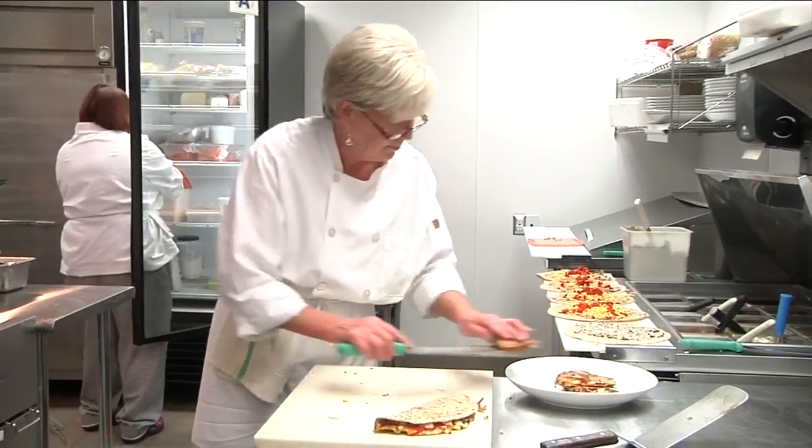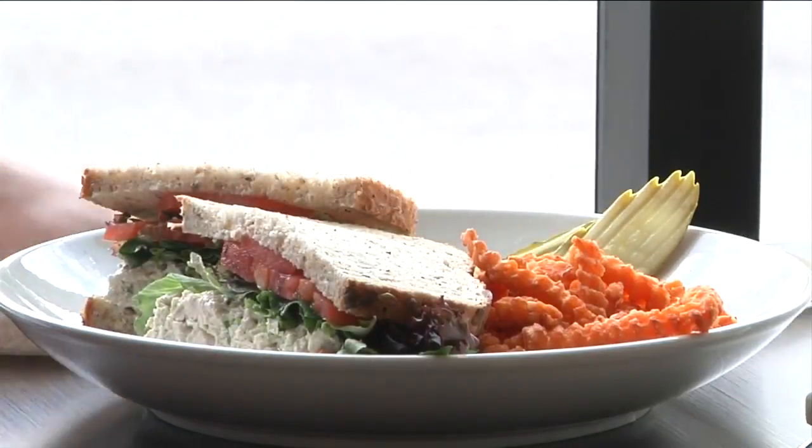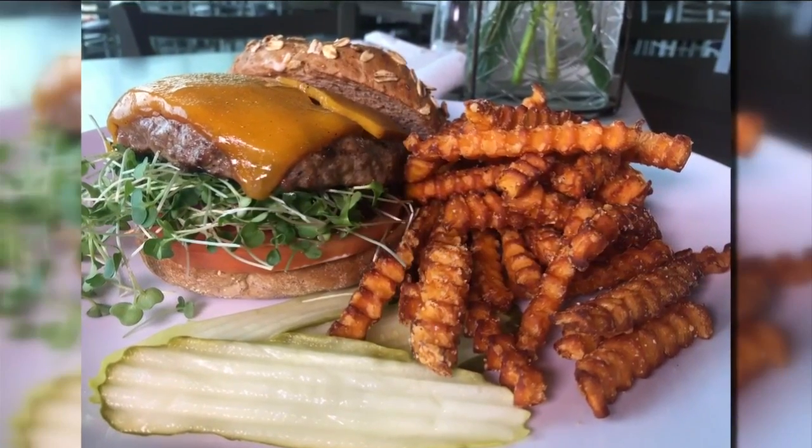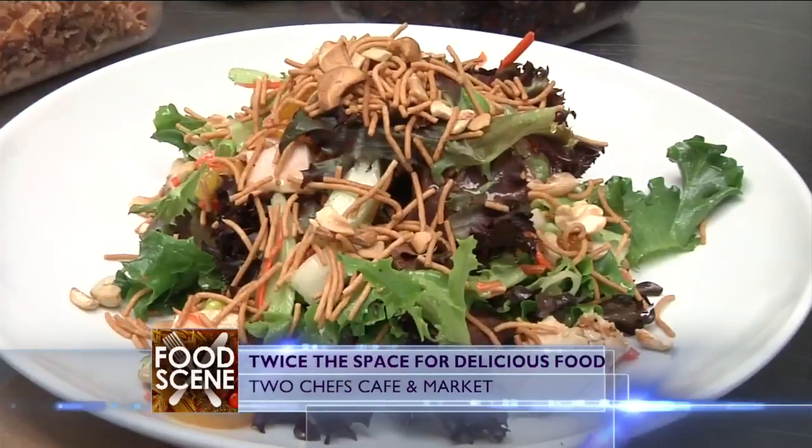Inside their much bigger kitchen, chefs cook up everything from their signature soups, salads, and sandwiches to newly added items. We've added burgers, quesadillas, and french fries. We've added a fryer, which we've never had in 20 years. The restaurant is serving up a slew of new must-have dishes.